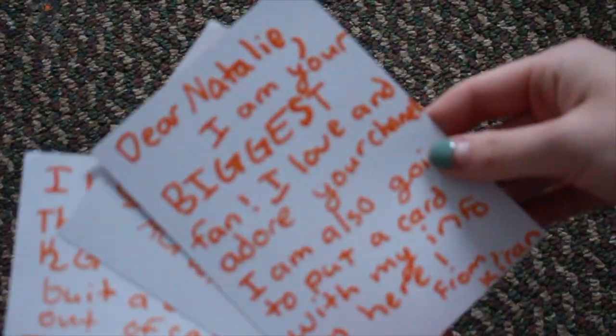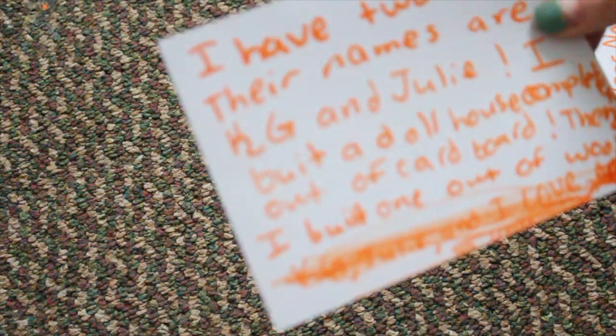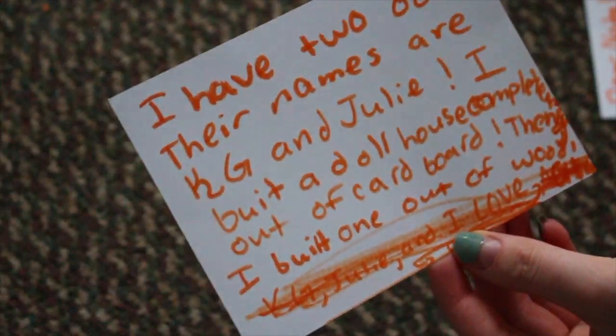This next letter says: 'Dear Natalie, I'm your biggest fan. I love and adore your channel.' She put her YouTube channel — it's AG with KJ. Her two dolls are named KJ and Julie, and she built a dollhouse completely out of cardboard, which is so cool! Thank you so much — if you guys want to check out her channel, definitely do so.